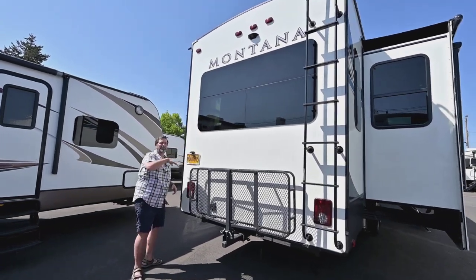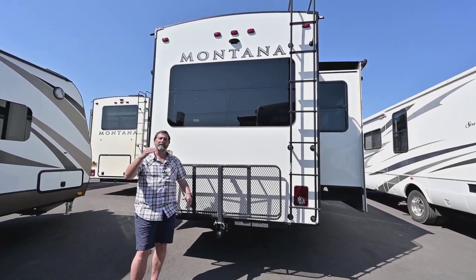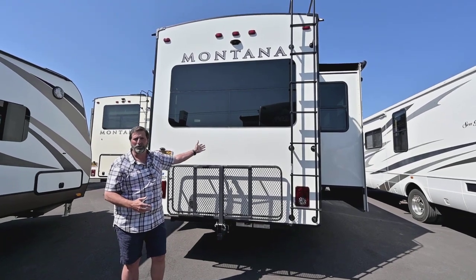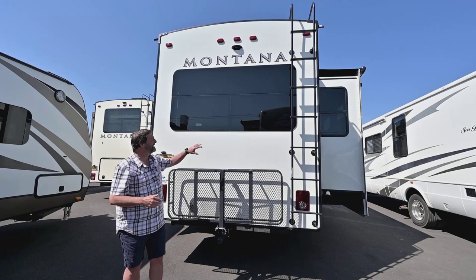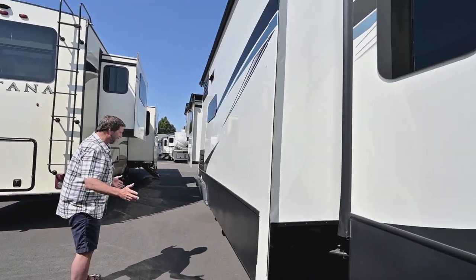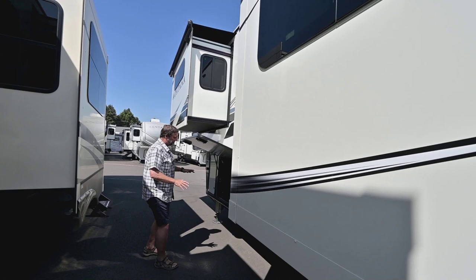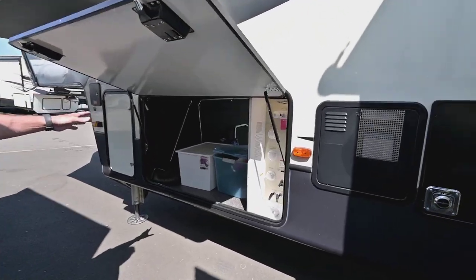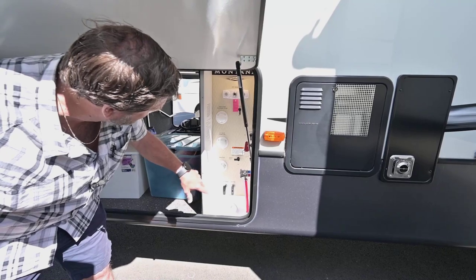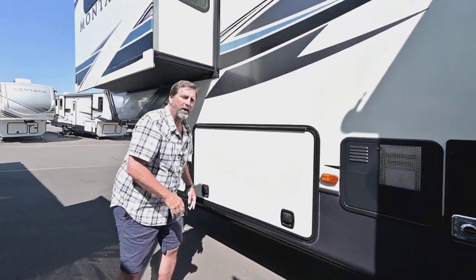On the Montana we have frameless windows. Most trailers have an aluminum frame — they work fine, but they have a tendency to transfer heat, which gives you a condensation problem inside the coach where moisture builds up around those windows. The frameless design helps eliminate that, and it's also good-looking. On this side we have three more slide-outs with slide toppers on all of them. And look at the front storage area — gate valves for the wastewater systems, plumbing connections — everything is internal, which is what really makes it a four-seasons trailer.